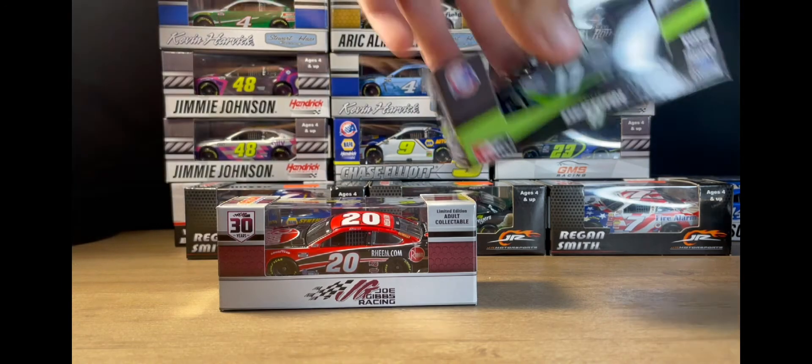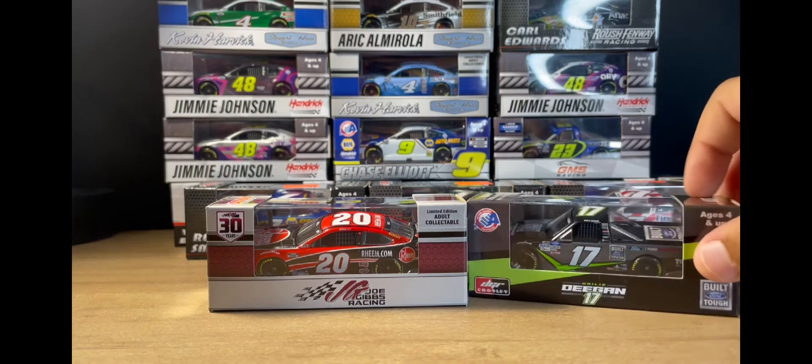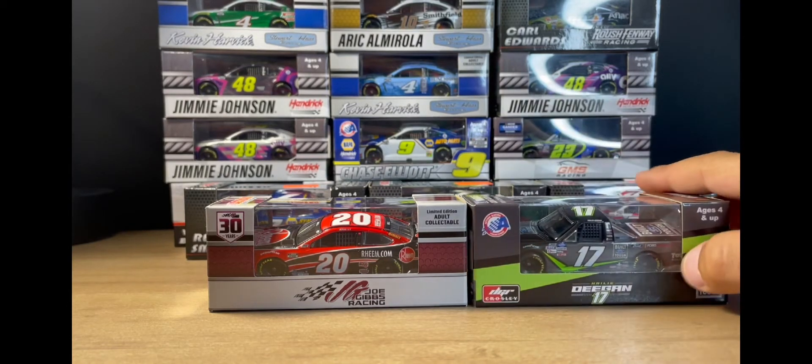The second diecast I got is Haley Deegan's 2020 Ford Built Tough scheme — the one she ran at Kansas when she made her debut last year, I think it was October. I wanted this car when they put it up for pre-orders, so I'm happy I was able to get it. I really like the scheme — I think the front of it has like some claws or teeth or something.